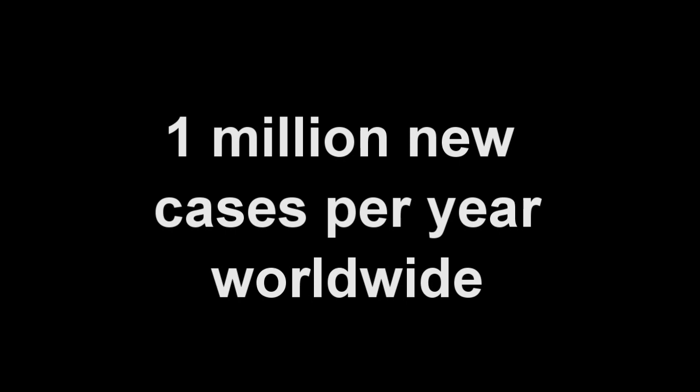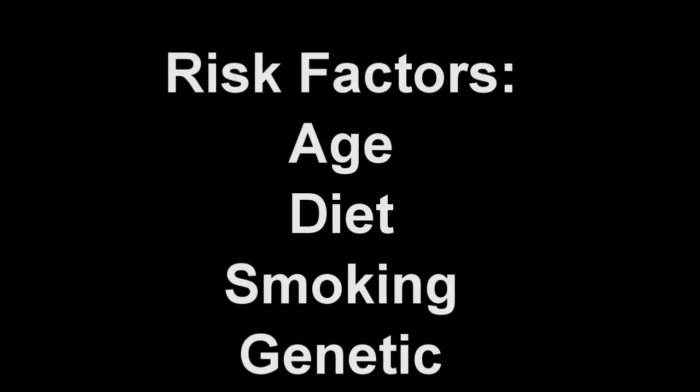It is thought that both environmental factors, such as diet and smoking, as well as genetic factors, play an important role in the development of colon cancer.